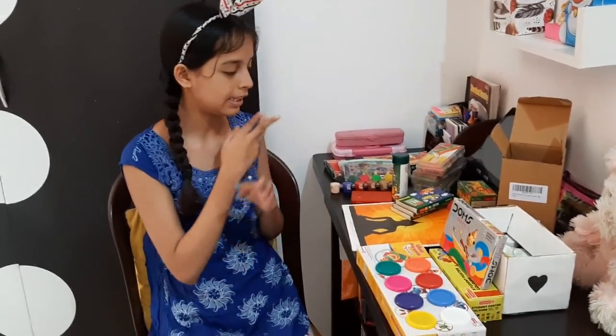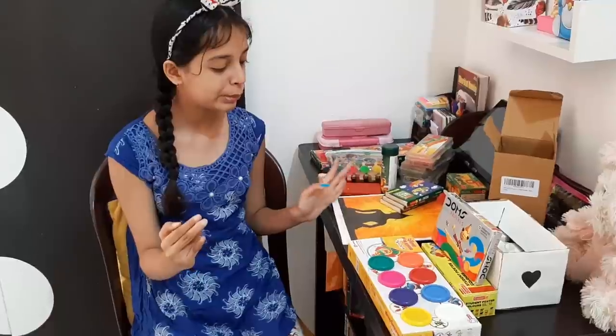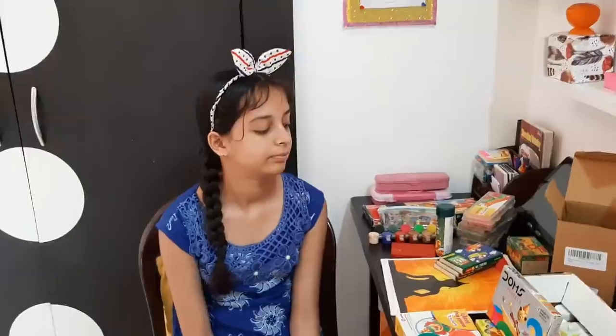These are my art supplies which I use for art. Now I will show you a collection of paintings — yes, the paintings that Shriya has made. I will put all of them in the cloth, and now Shriya will tell you what is in the pouch.